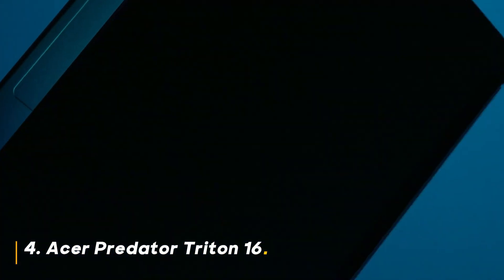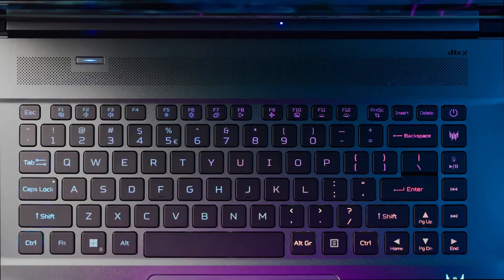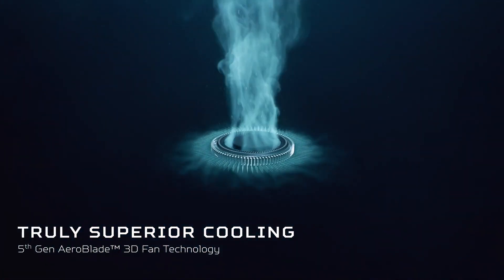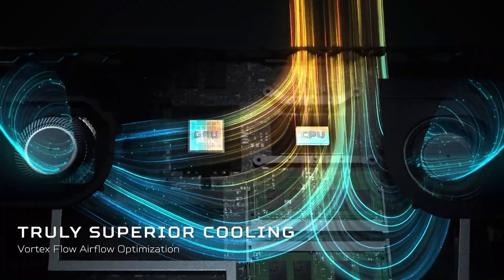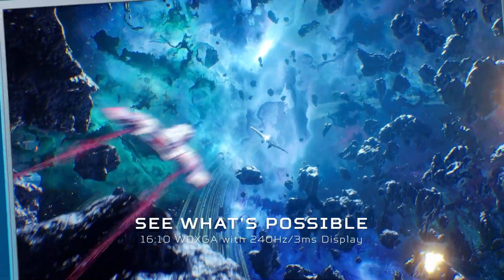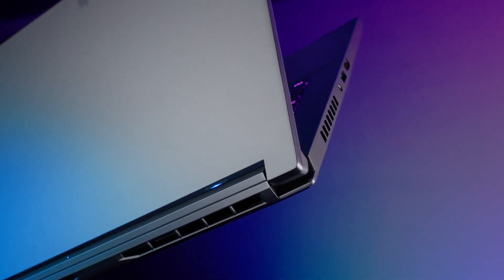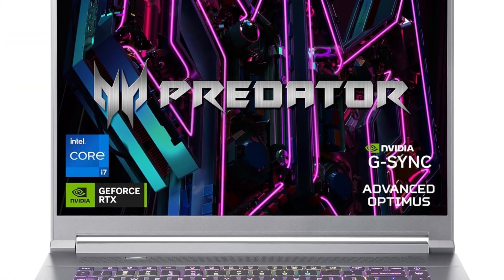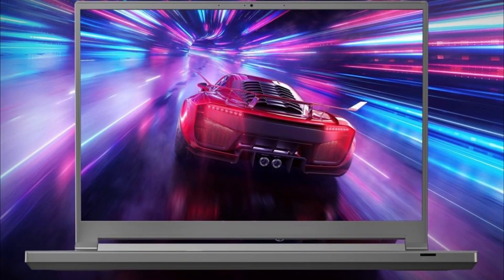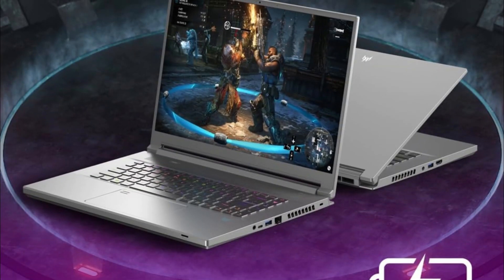Number 4: Acer Predator Triton 16. The Predator Triton 16 strikes a perfect balance between gaming prowess and creative muscle. It features a 13th-gen Intel Core i7-13700H CPU and an NVIDIA GeForce RTX 4070 GPU, making it a powerhouse for both high-end games and demanding creative applications. The stunning 16-inch WQXGA display with a 240Hz refresh rate and G-Sync delivers exceptional visuals, while the 1TB PCIe Gen 4 SSD offers blazing fast storage. Should you buy it? If you're a gamer who dabbles in content creation, the Predator Triton 16's versatility is unmatched.